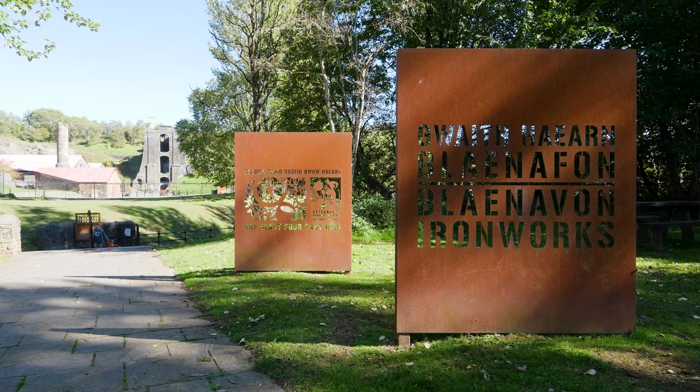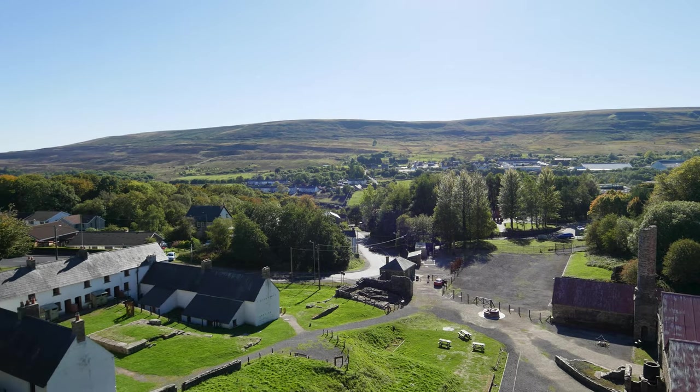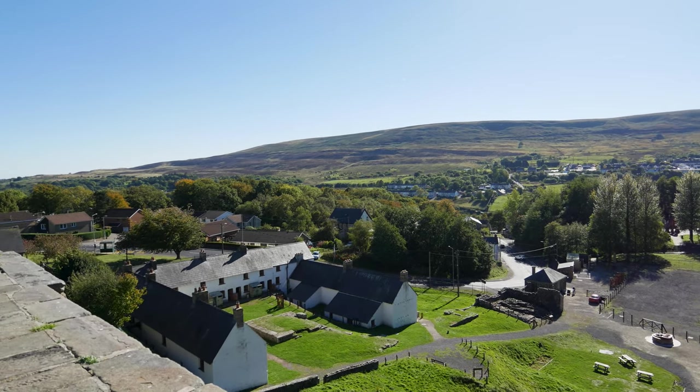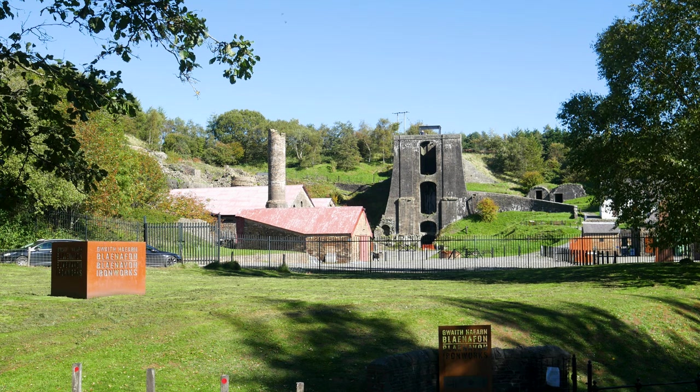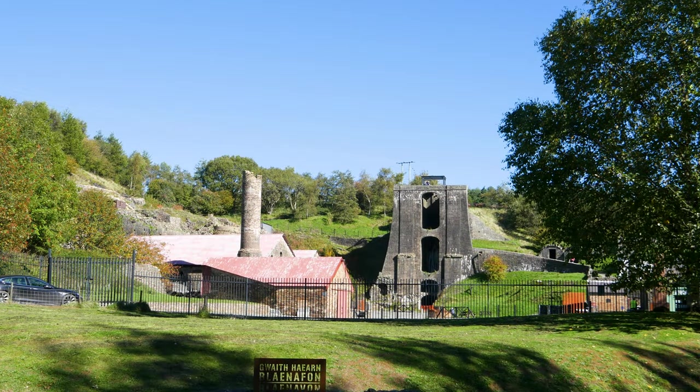Today we're visiting Blaenavon Ironworks. It was the first ironworks to be built with several furnaces and it opened in 1789. By 1800 South Wales had become the foremost iron producing region in the world. In the following years iron rails produced here were exported worldwide to India, Russia and Brazil.